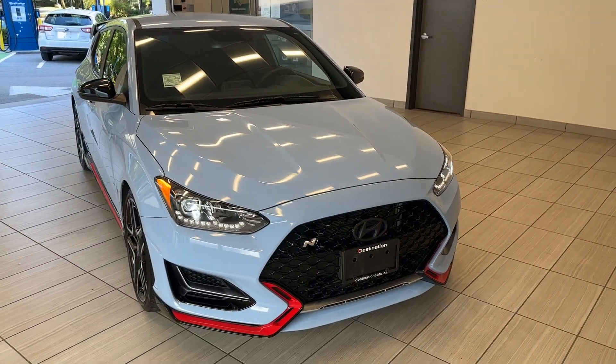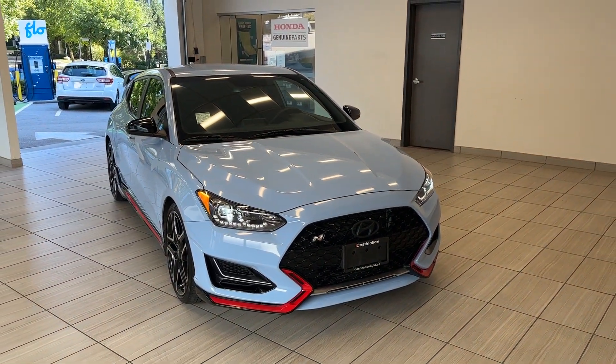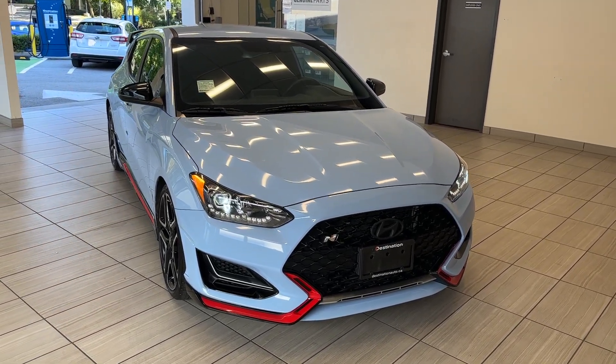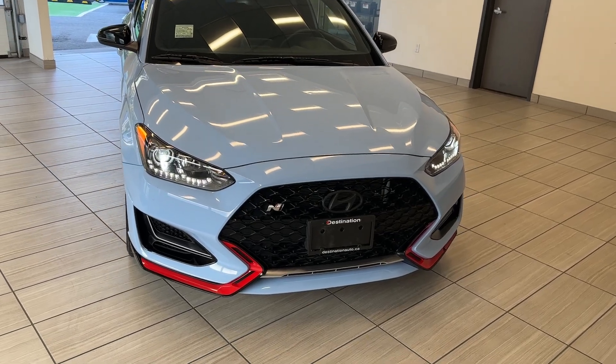Hey guys, welcome back to another exciting episode of the test drive at Destination Honda Burnaby. Today we have a very special 2019 Hyundai Veloster N in this beautiful blue color.